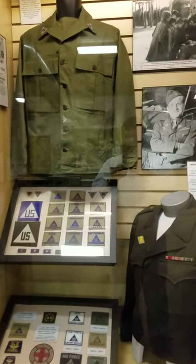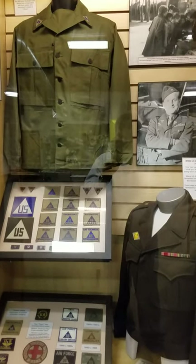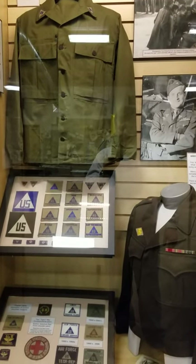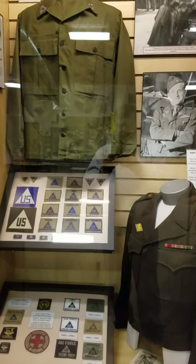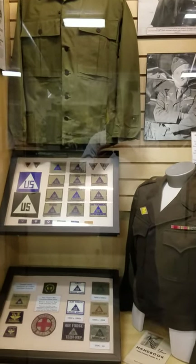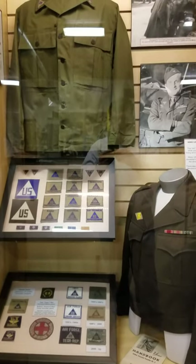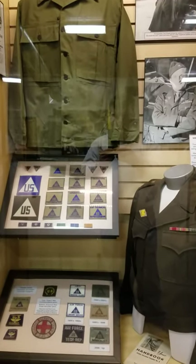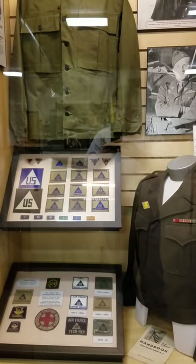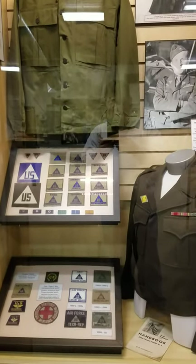I was reading an account recently of the development of the tank in World War I, and there was an interesting side note stating that the British ran into a problem with technology experts — in the tank in particular. If you commission them into the military, what rank do you assign them? If you make them too low a rank, say a lieutenant, and they're trying to advise a general on how to best use technology, the general is probably going to dismiss them. But if you assign them too high a rank, it makes people who have earned that rank a bit testy.